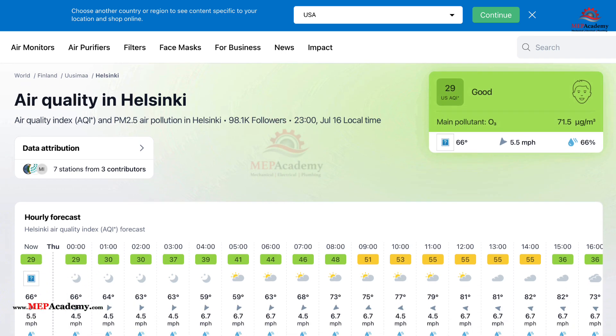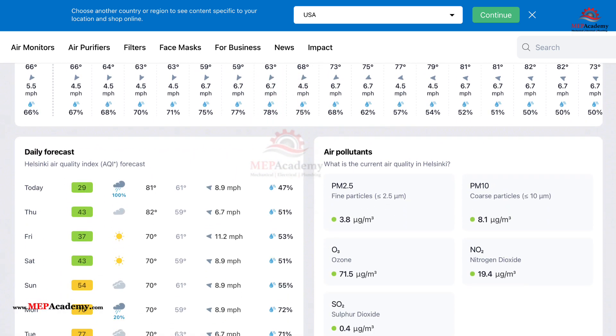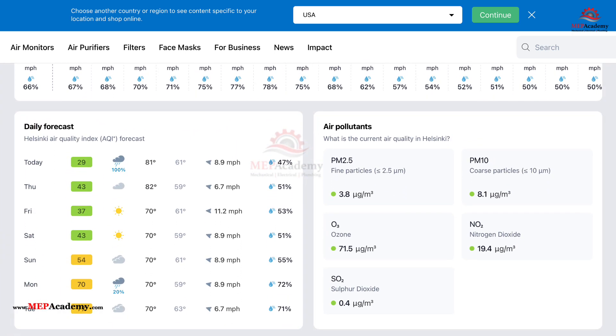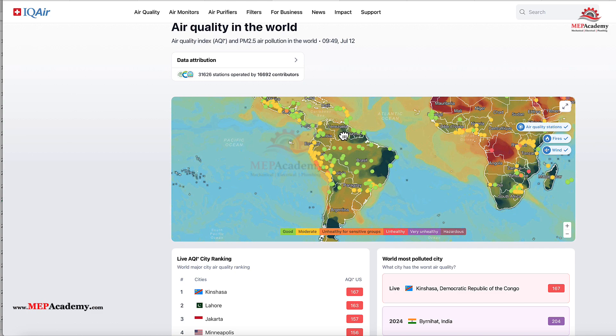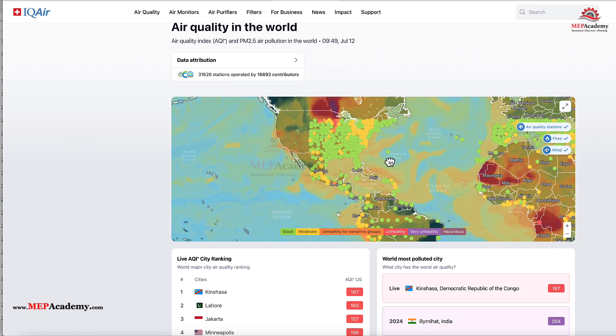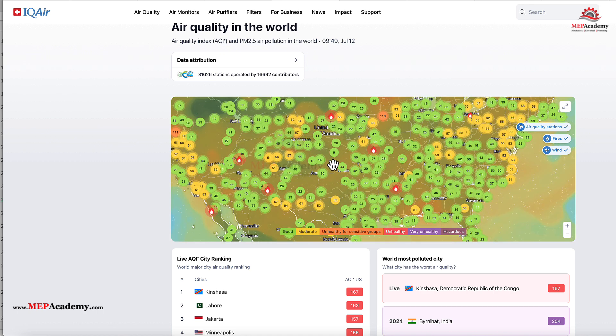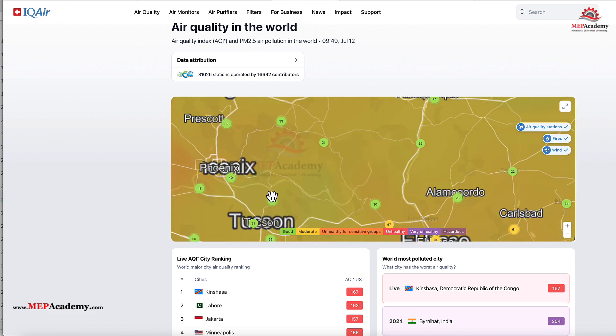Why AQI matters — the health perspective: Clean air isn't just pleasant, it's vital. Particulate matter, PM2.5, can travel deep into your lungs and bloodstream, causing inflammation and more serious conditions like COPD, heart disease, and even cognitive issues. Elevated AQI worsens asthma, affects pregnancy outcomes, and contributes to millions of premature deaths each year. Globally, polluted air reduces life expectancy by 5 years in India and 2.6 years in China.